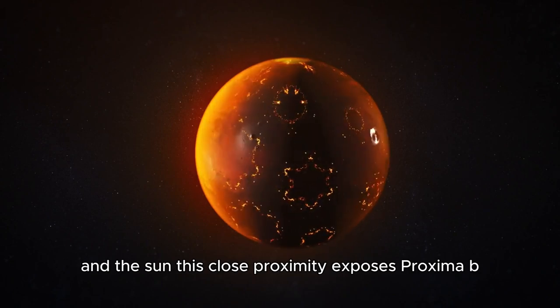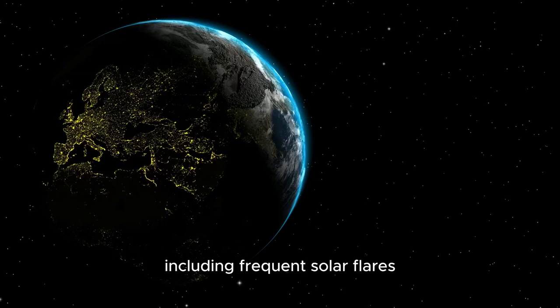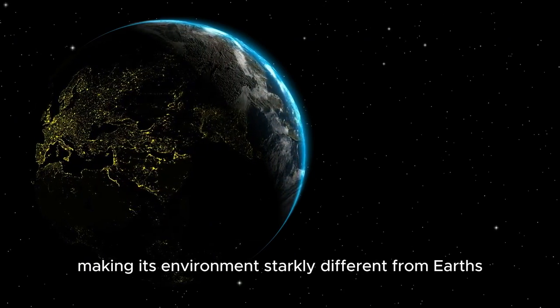This close proximity exposes Proxima b to intense stellar activity, including frequent solar flares and high levels of radiation, making its environment starkly different from Earth's.